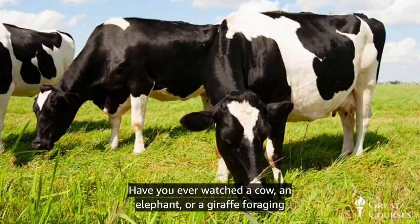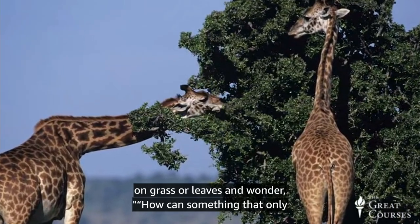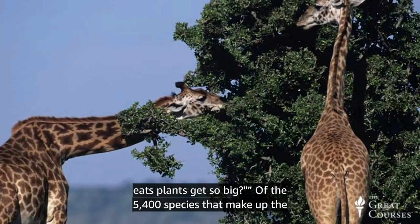Have you ever watched a cow, an elephant, or a giraffe foraging on grass or leaves and wonder, how can something that only eats plants get so big?